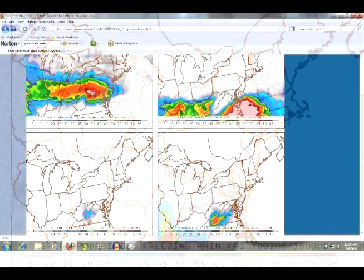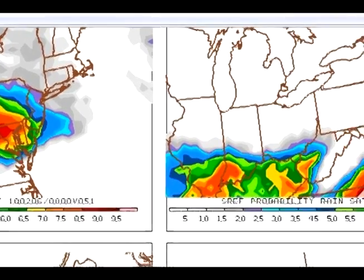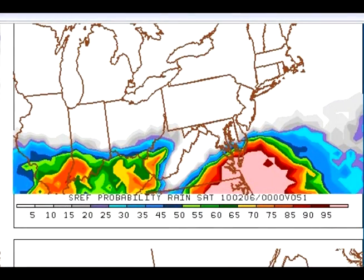So let's step ahead to 7 p.m. Same type of look — four panels. Upper left panel, chance of snow, mainly from U.S. Route 50 and north. Really good chance of snow again around Wheeling and out towards Columbus. We move over to the right and look at the chance of rain — there's still a good 70, 75% chance of rain in that little wedge right up around Charleston through about Sutton.